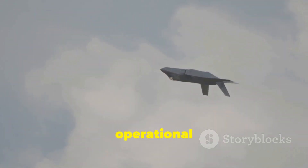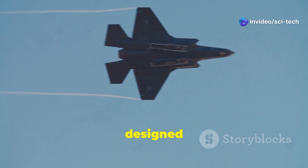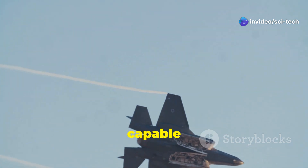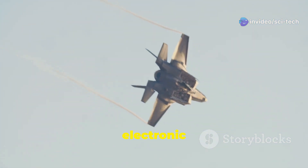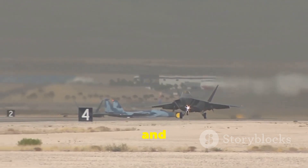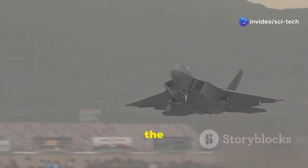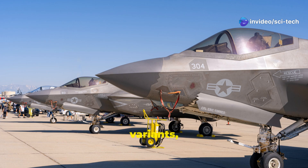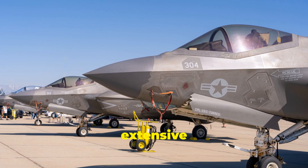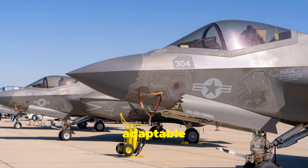The F-35 similarly is a multi-role fighter jet, but its operational scope is far broader. The F-35A, the most common variant, is designed to be a highly versatile aircraft capable of performing air superiority, strike, electronic warfare, and intelligence, surveillance, and reconnaissance missions. Both the Kayan and F-35 are designed to be versatile assets, but the F-35's three distinct variants, broader range of capabilities, and extensive operational experience make it a more versatile and adaptable platform.